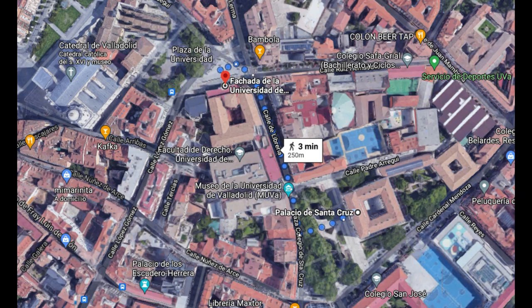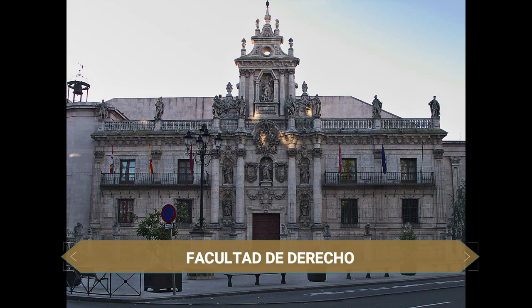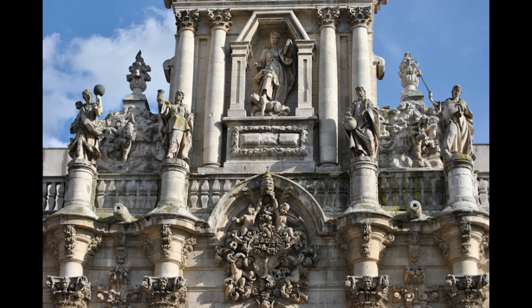Muy cerca, en la plaza de la Universidad, está el edificio de la Facultad de Derecho de la Universidad de Valladolid, un edificio de 1715. Destaca su extraordinaria fachada barroca del siglo XVIII, que tiene seguramente la escultura más sorprendente e inquietante de la ciudad: una mujer representando a la sabiduría pisando a un niño pequeño con los ojos vendados, representando a la ignorancia. En esta misma plaza hay que destacar la imponente estatua de Cervantes que la preside.